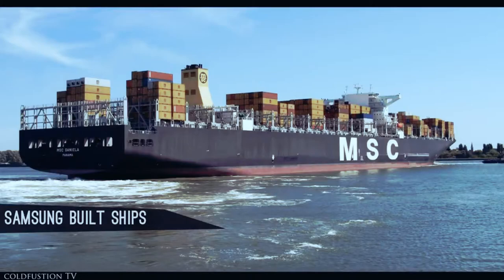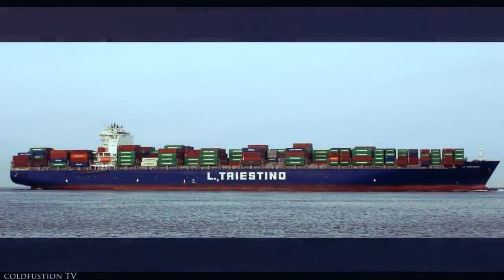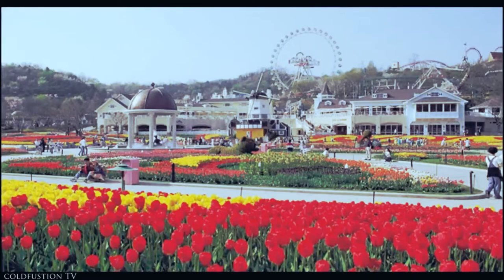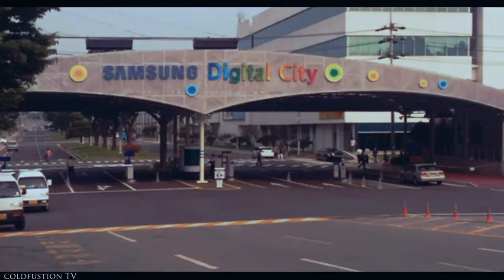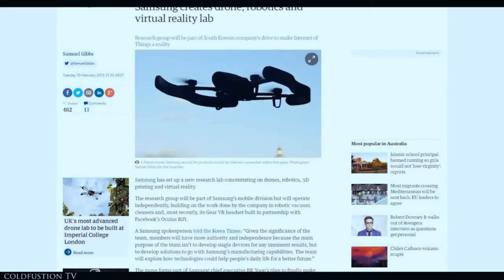So you're starting to get the picture now — Samsung does much more than TVs, fridges, and phones; they do pretty much everything. In all my time doing videos I've never come across so many surprises in my research. Who would have known that the same company dominating the smartphone industry also makes jet engines and military equipment, builds some of the world's biggest ships, built the world's biggest skyscraper, and has a medical research facility, a theme park, and a finance institution?